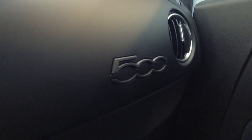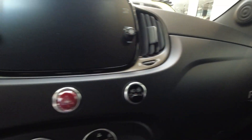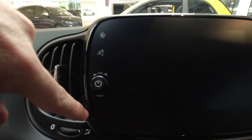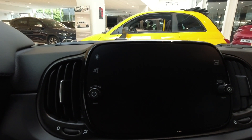Here we have the dash, which is in matte black, with still the 500 logo — which is a bit of a shame that it's still there. What I'm particularly fond of is this: the black border on the screen.